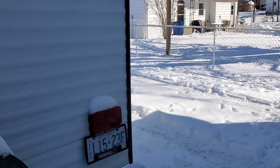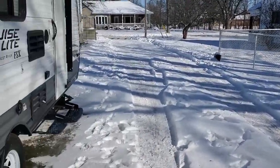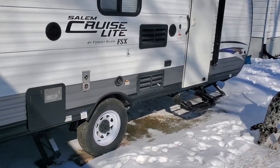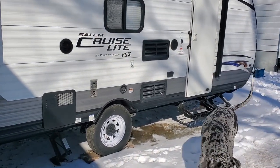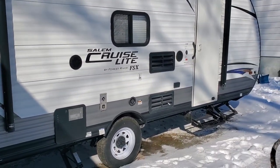Winter is upon us. We're now into January of 2022. You might be asking yourself, do I really have to wait until April or May to go camping if I'm here in the Northern Hemisphere in Canada? Or could I perhaps take my rig out to go camping in the winter?